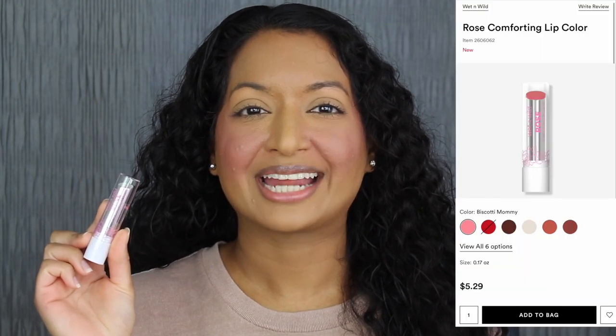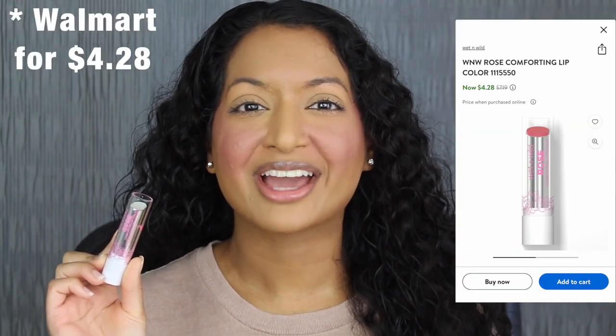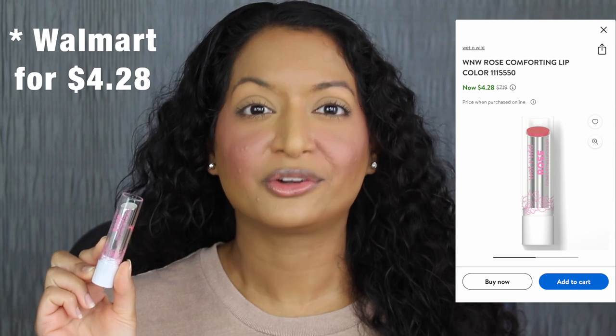Each lip color retails for $5.29 at Ulta Beauty and there are six colors in total. I purchased five out of the six shades. I do want to read a little bit about these lip colors on Ulta's website.